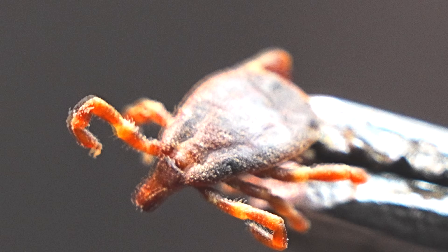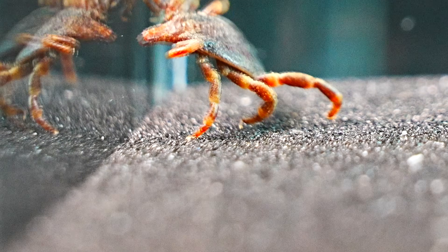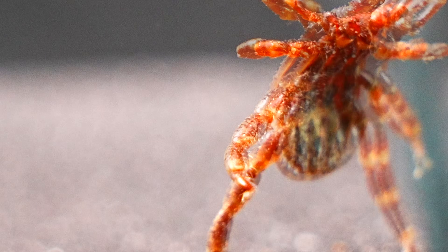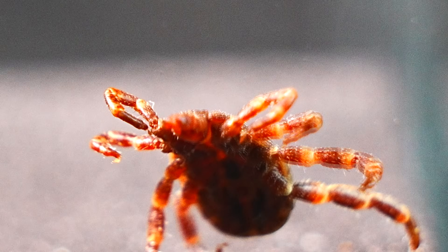I present to you one of the most dangerous creatures ever featured on this channel, and I must admit, it's one that personally terrifies me the most. This is a Hyaloma marginatum, a tick known for its impressive size and aggressiveness in seeking prey.